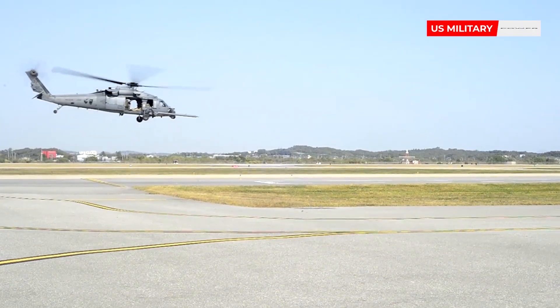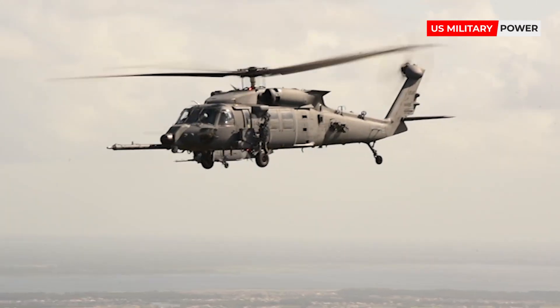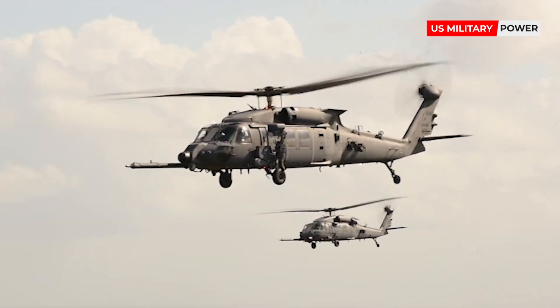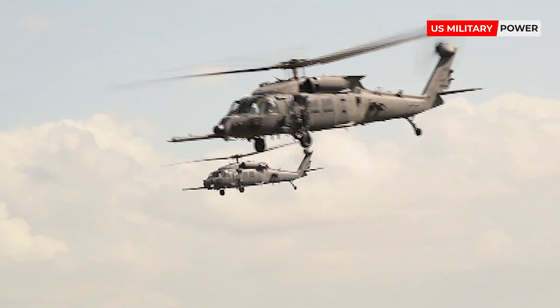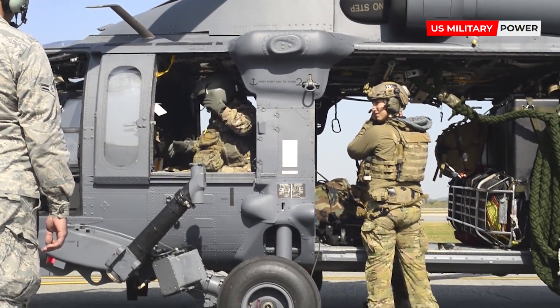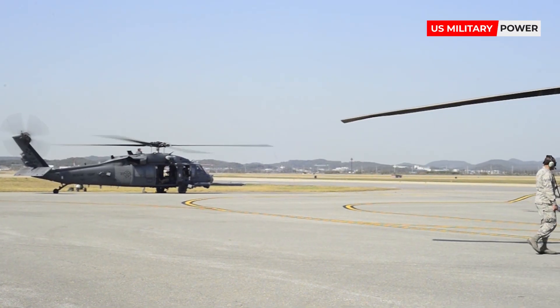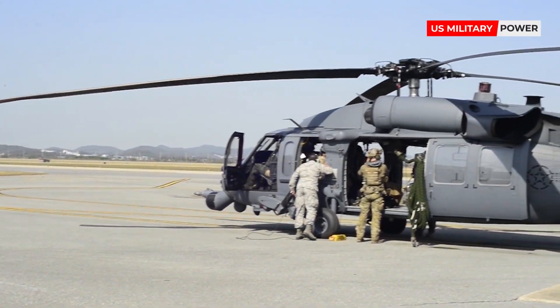Air crews from the 41st Rescue Squadron out of Moody Air Force Base, and the 413th Flight Test Squadron and 88th Test and Evaluation Squadron, both at Duke Field, Florida, flew the aircraft from Lockheed Martin's Sikorsky Training Academy. The Air Force will acquire 113 of the HH-60Ws over the next several years, and these will replace the aging HH-60G Pave Hawk fleet, which is currently used in search-and-rescue operations for the U.S. military.